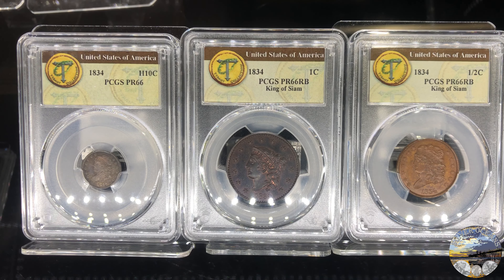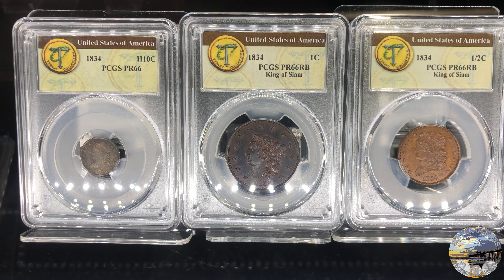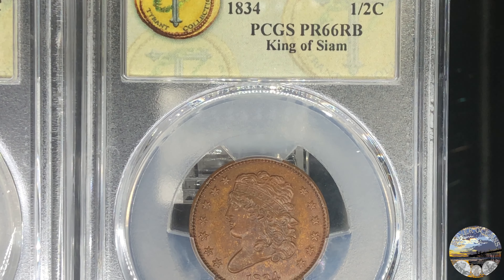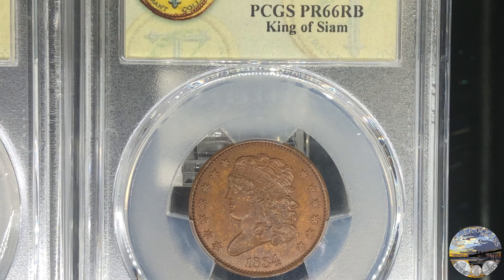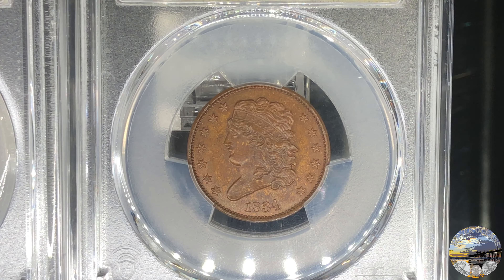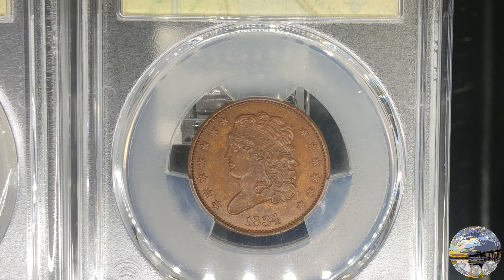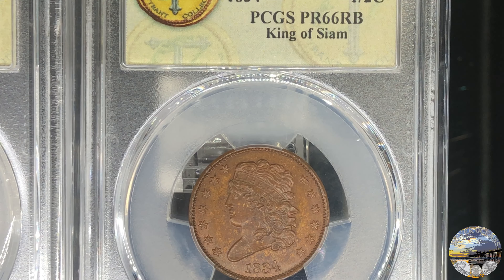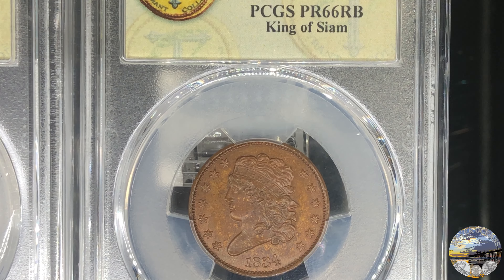The first coin is an 1834 proof 66 red-brown half-cent. The entire coin is bathed in a lovely copper-brown color with tinges of lemon undertones in the fields beneath an earthy red ochre. The coin is that of classic faded copper, as one would expect from a coin housed in a velvet and leather wooden box for 130 years.